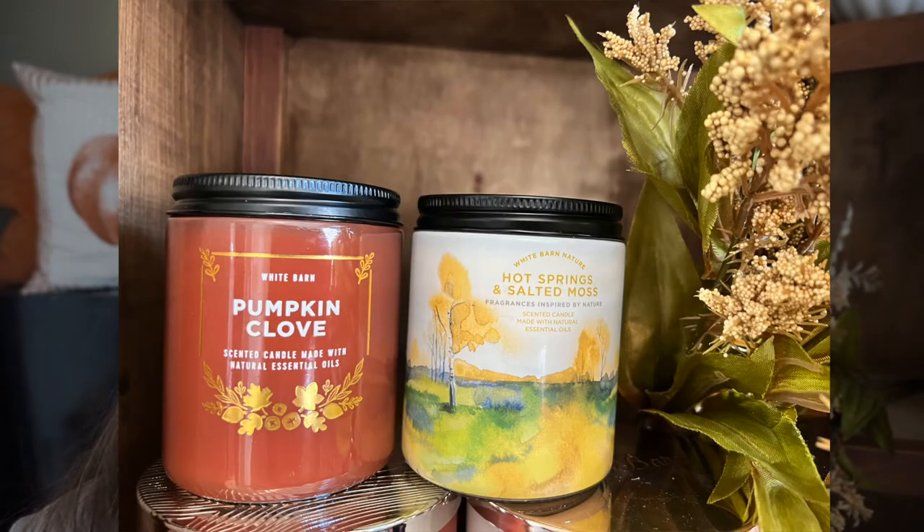This next one is brand new for me and kind of outside of my norm — Hot Springs and Salted Moss. I almost didn't even smell it. You lost me at salted moss, right? Kind of weird. But it has salted moss, soft lavender, and cedarwood. It is a woodsy clean scent with almost a spa feel to it — almost like between perfume and cologne. If you like the mahogany scents, you'll probably like this one. Really beautiful packaging — like a gorgeous landscape. They had a whole line of these landscape ones, and this could be burned any time of the year.